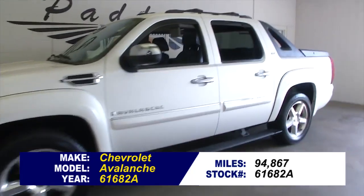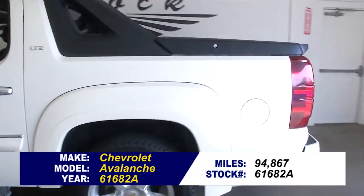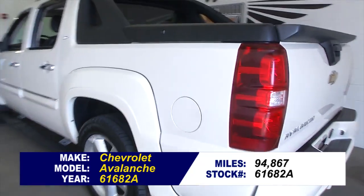We're going to do a quick video walk around of this Avalanche. It is an LTZ, so you're going to see it's got a lot of nice features on this truck.